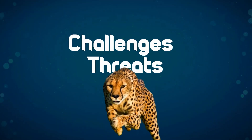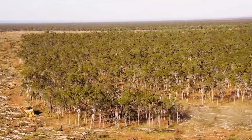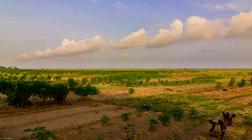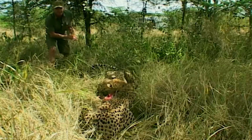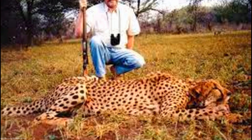The cheetah's incredible speed is not without its challenges and threats. One of the major threats is habitat loss, as rapid urbanization and agricultural expansion have resulted in the shrinking of their natural habitats. This not only limits their hunting grounds but also brings them closer to human settlements, leading to increased human-wildlife conflicts. Additionally, cheetahs face the threat of hunting and trapping, as they are often targeted for their exquisite fur.